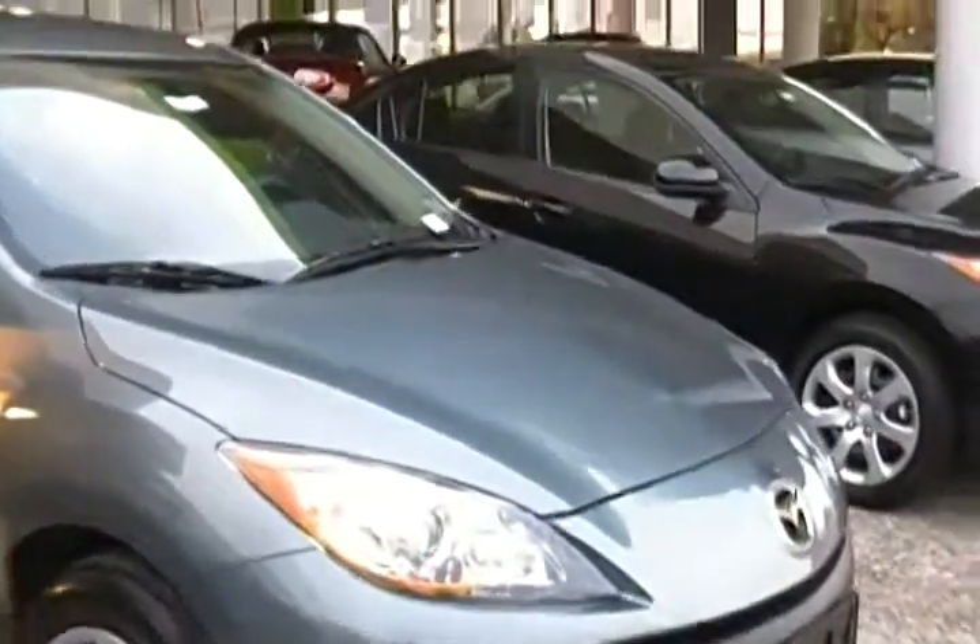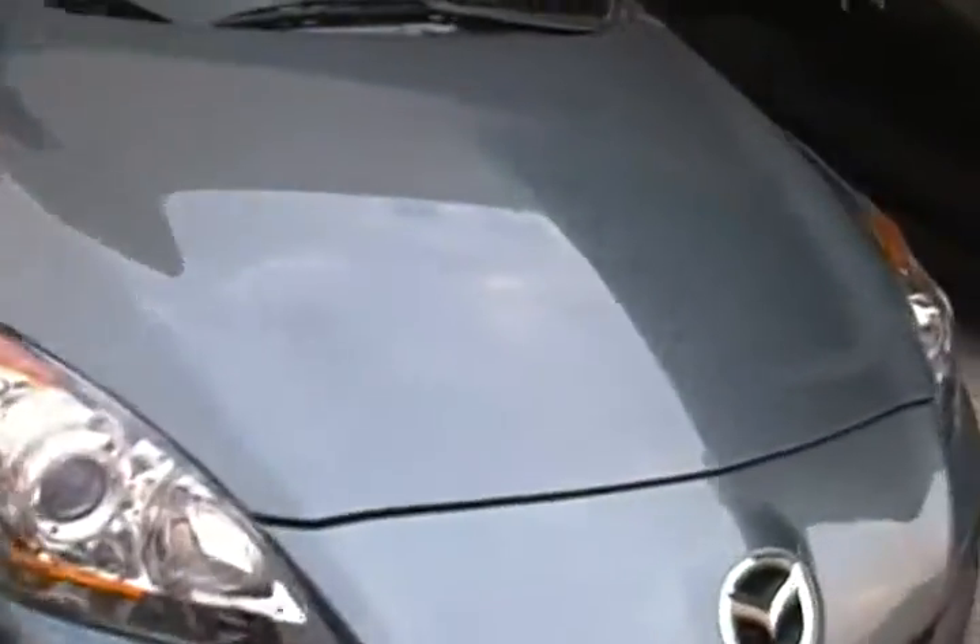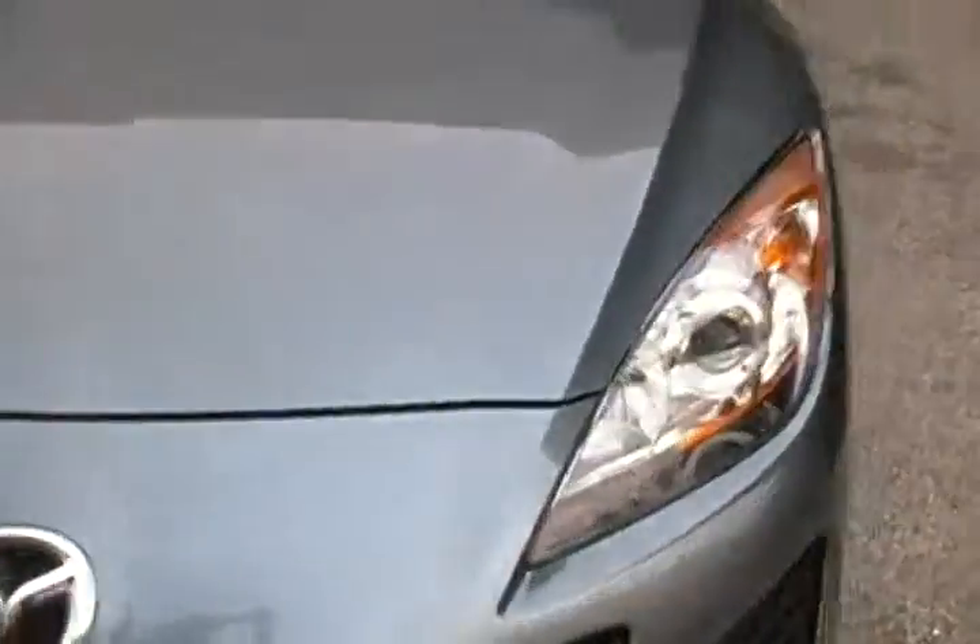This particular one is a dolphin gray four-door — it's my basic model, which is the i-Sport. It comes with power locks, power windows, power steering, and automatic transmission.